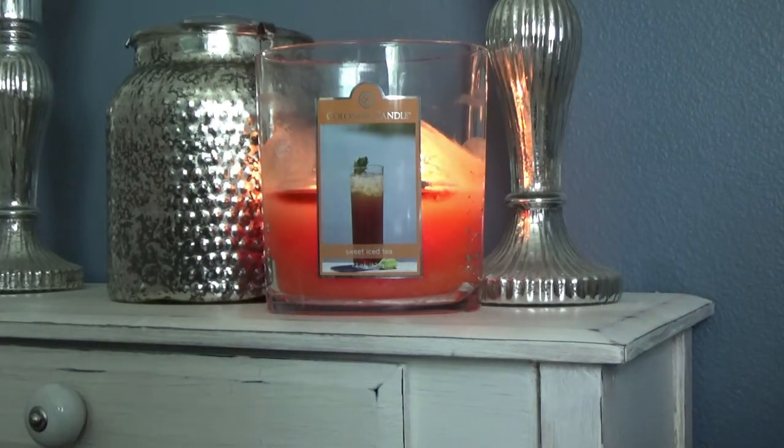Hey guys, it's Melanie and today I have a review for you of Colonial Candles Sweet Iced Tea.